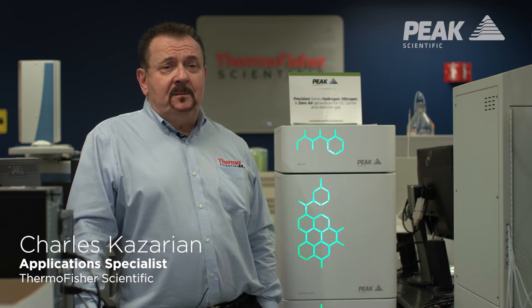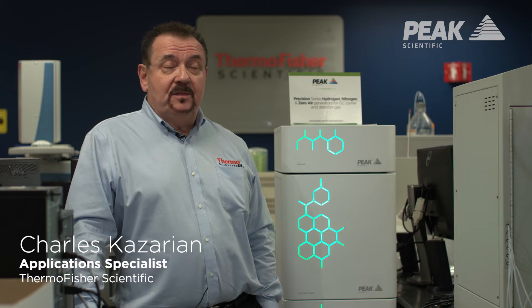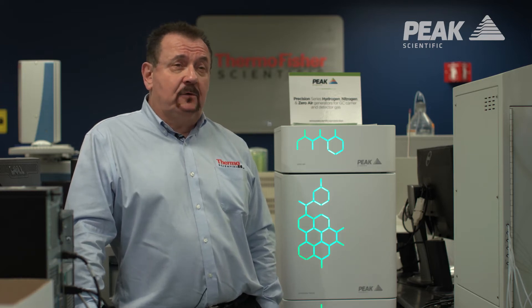My name is Charles Kazarian. I'm an application scientist with Thermo Fisher Scientific. I've been with Thermo for about three and a half years and I've been working with GC for over 20.